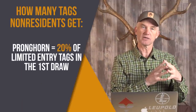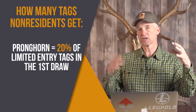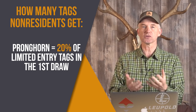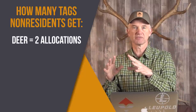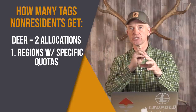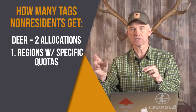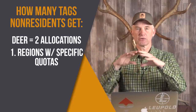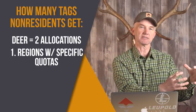You're going to see a couple of weird things when we talk about how many tags non-residents get. It's really easy for pronghorn — non-residents get 20% of the limited entry pronghorn tags in the first draw. We're not going to talk about the second draw of leftover tags; this is all the first draw, with the deadline of May 31st. Deer gets a little bit funkier. Deer has two types of tag quotas for non-residents. You'll see regions like Region A, C, G, and H, and each has a hard number — for example, 400 is the non-resident quota for a given region. Wyoming's idea is that this way all the non-resident hunting pressure doesn't all end up in the same place — it disperses them.